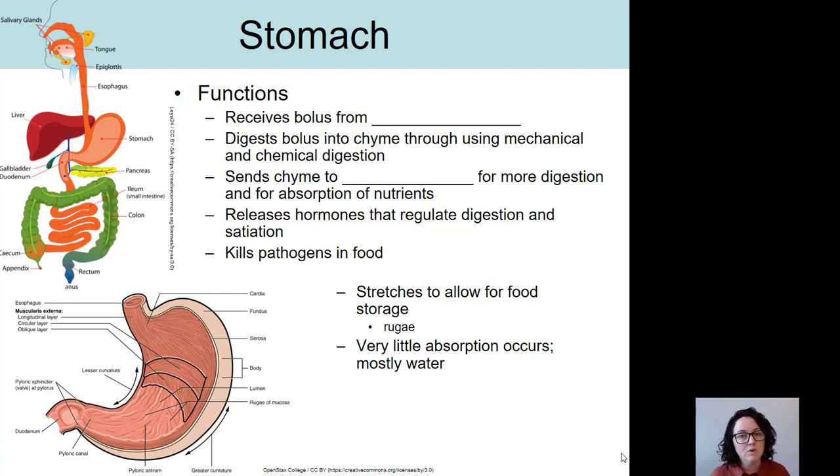The stomach also kills pathogens in food. The fluid inside of the stomach, which we call gastric juice, is very, very acidic. Very few organisms can live in an acidic environment, so whether it's a bacterium or a worm, the stomach acid will kill almost all the living organisms that enter with our food.